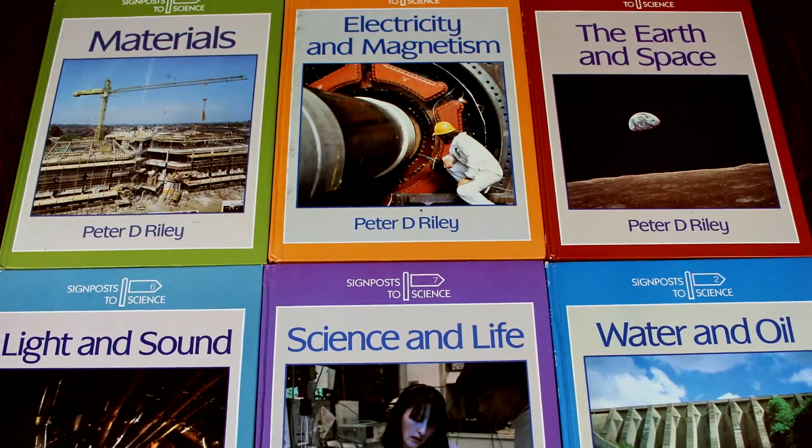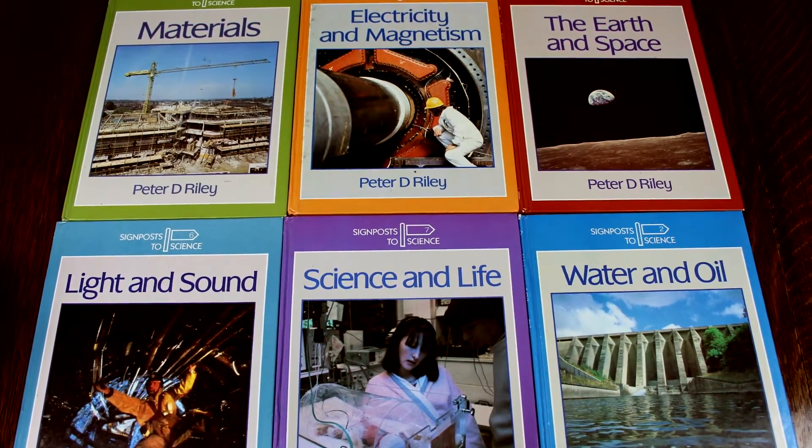Following the success of Microworld, another publisher asked me to write a book about microscopes and their application across the sciences, from veterinary and medical studies to forensic science and metallurgy. They then asked me to write a seven-book series showing how biology, chemistry and physics can be linked together, and this series became known as Signposts to Science. After Signposts to Science I went on to write many other books.